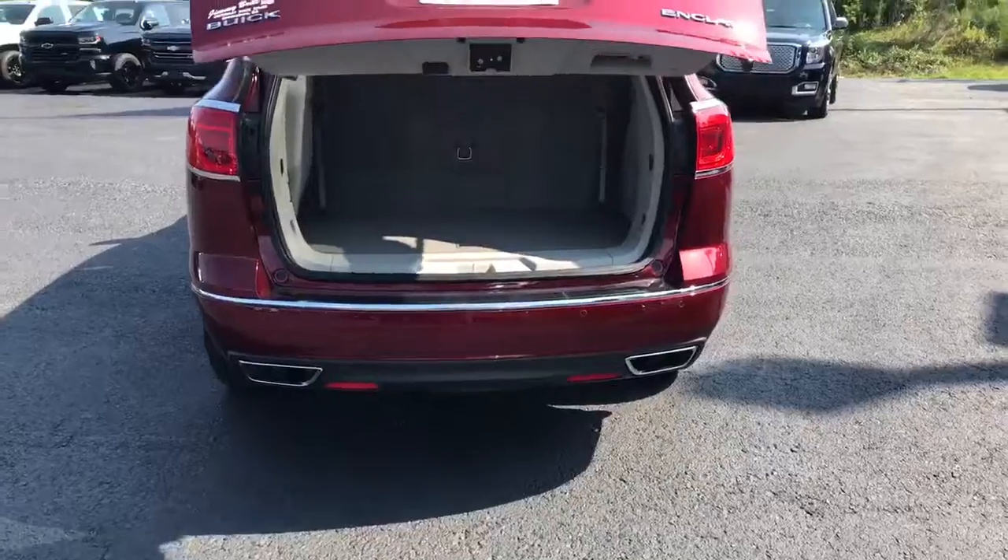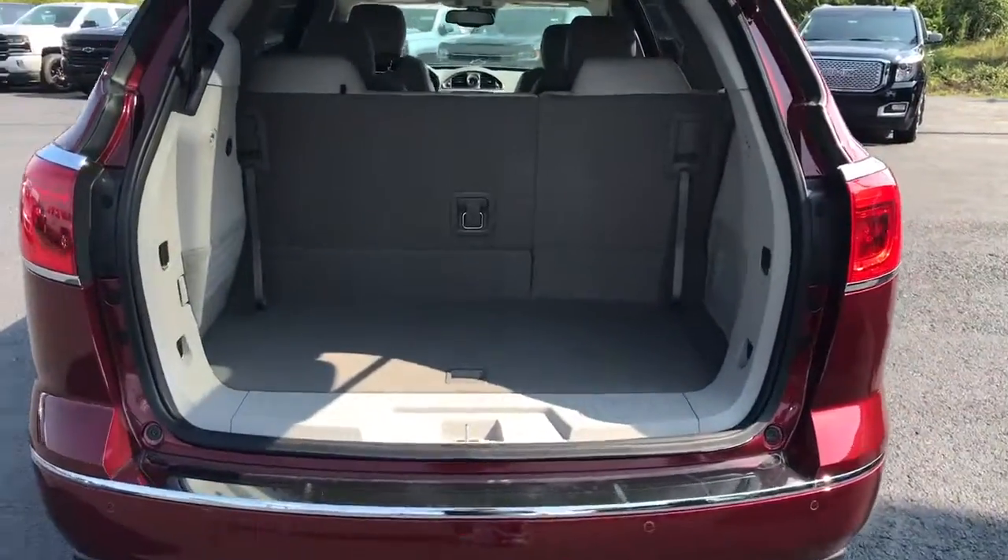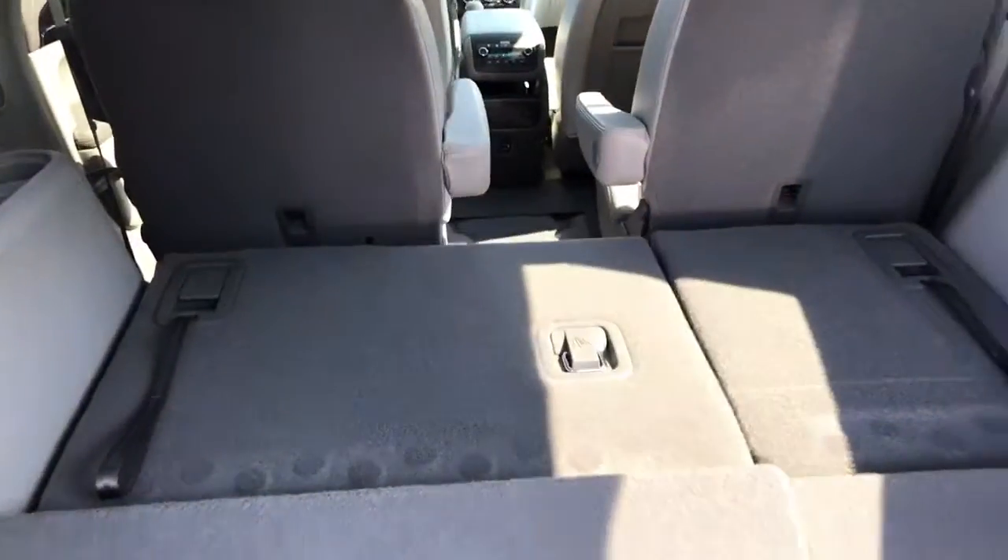Let's go into the back of this Enclave and check it out. It does have the power liftgate as you can see here. You did mention that you were wanting the third row, but wanting them to where they could be flat.